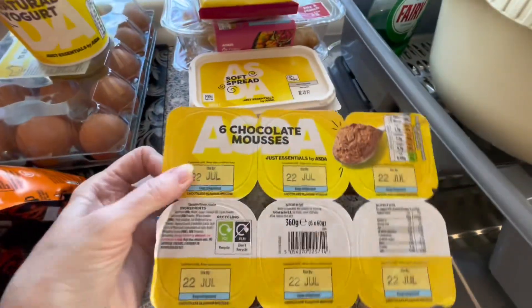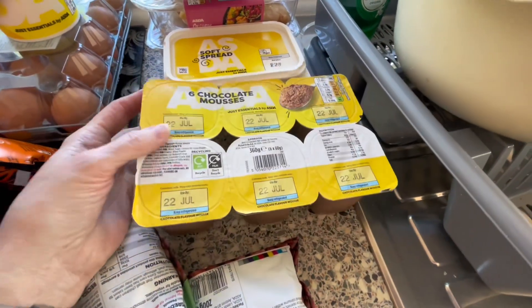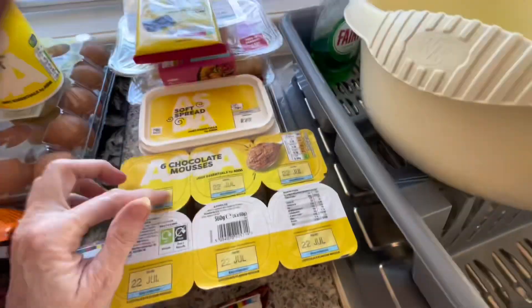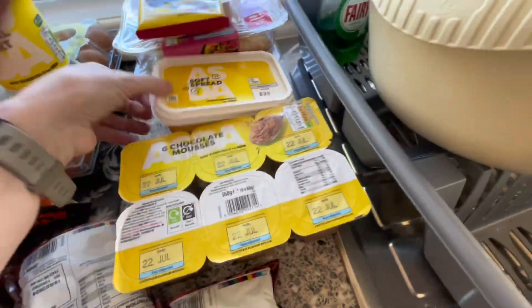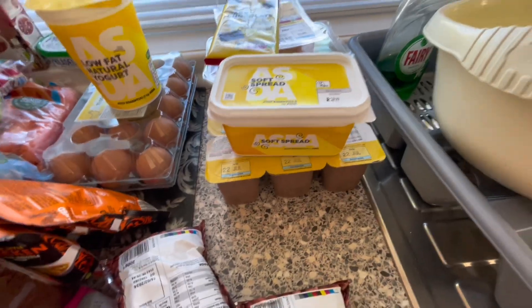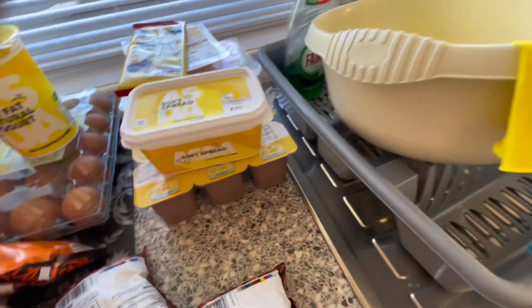Some chocolate mousses — I got these before on my last shopping trip. These are nice actually, quite cheap, but they're actually quite tasty. They're an essentials Asda one, so you know — never go by the brand name. Excuse me, I'm losing my voice this morning.